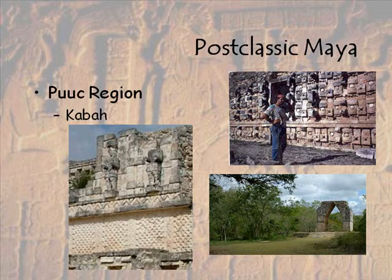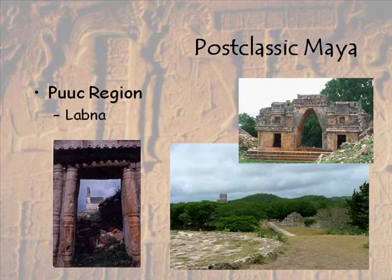And then the famous arch at Labna, which also has some red handprints inside of it. There's Labna. Just showing you some pictures here. Here's the sacbe we looked at before, El Mirador, or 'the Lookout.' Many sites had this, and the famous arch that was drawn by Frederick Catherwood.